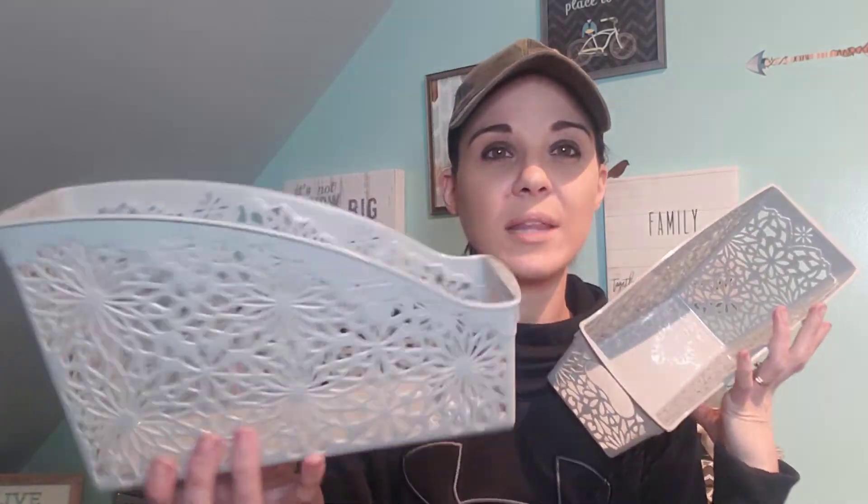I love these ones too. I should have picked up more — I only picked up two of these. They look like a file organizer, but I actually put my planner supplies in here, like my sticker books and stuff like that. So I love these.